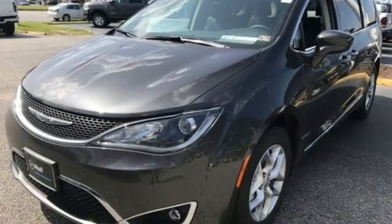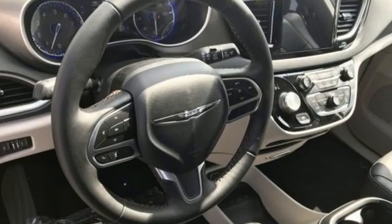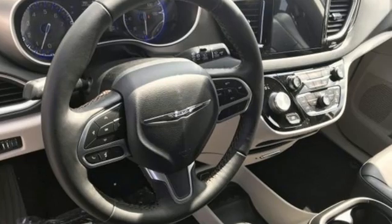Since 1925, Chrysler has done more than just make vehicles — it has made history. You need to drive it to believe it. See it for yourself today.